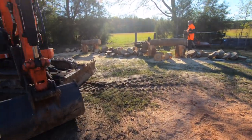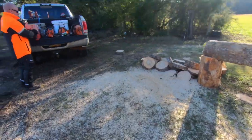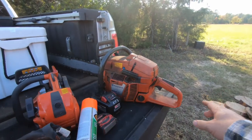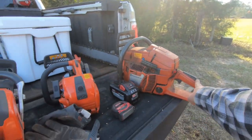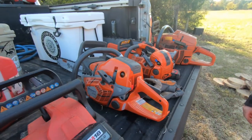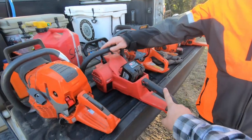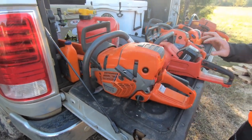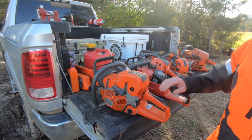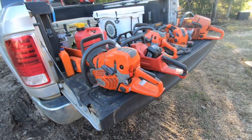Let me show you some of these saws. This is the biggest one right here — the 394. The Ft540, and then the 550 XP Mark II, which is probably one of my favorites — that was impressive. The Milwaukee cordless saw, the M18 18-volt cordless saw. And then the 572 XP right there.